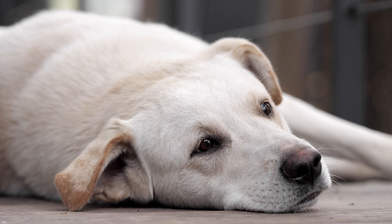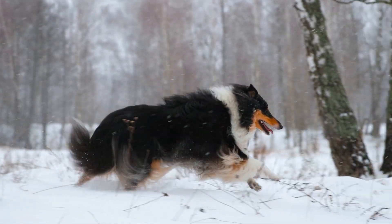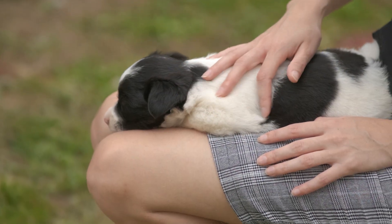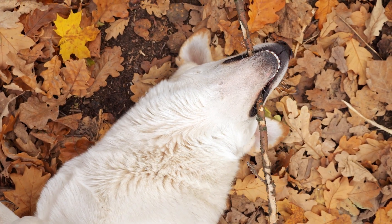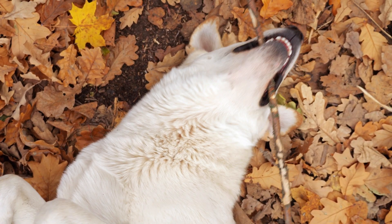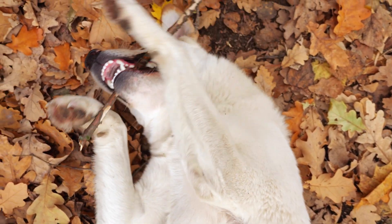It can also be helpful to evaluate the dog's environment to identify possible triggers for the reverse sneezing episodes. These triggers can include things like perfumes, carpet cleaners, and other substances. As always, if you're unsure about the cause of your dog's reverse sneezing, it's best to consult a veterinarian for proper diagnostics and treatment.